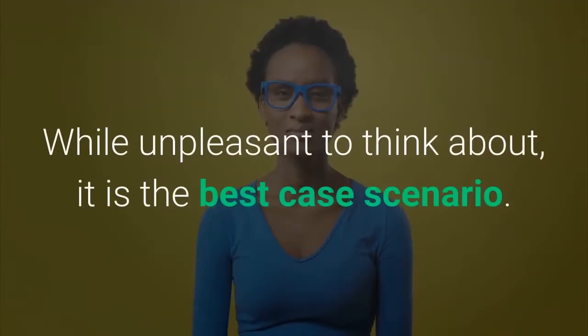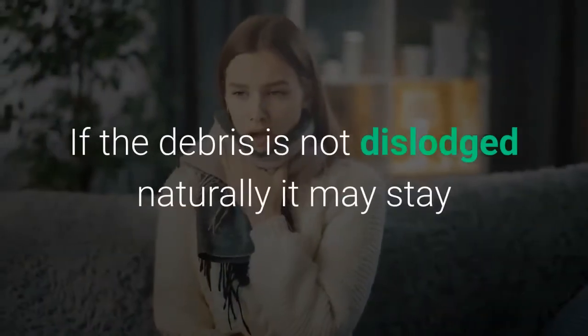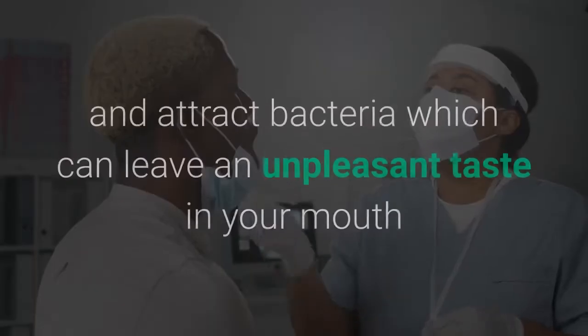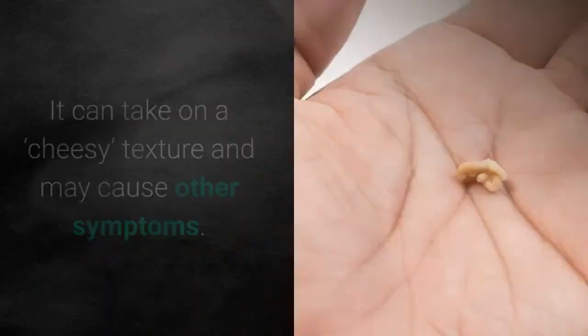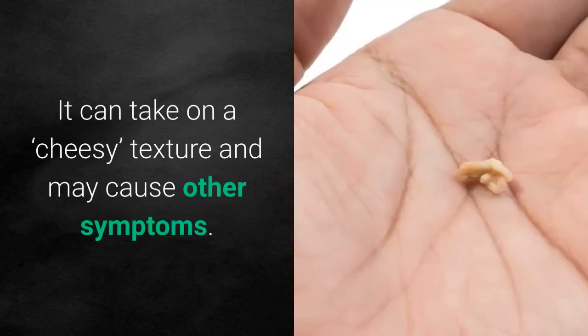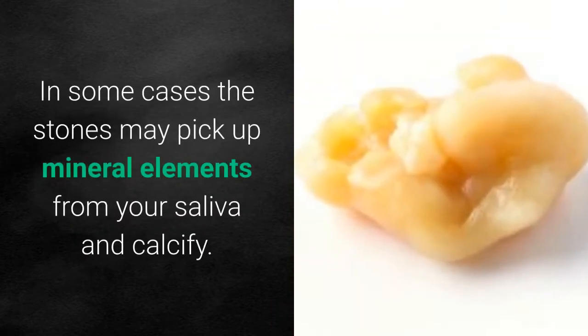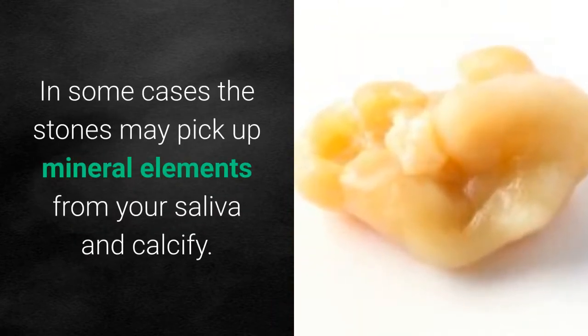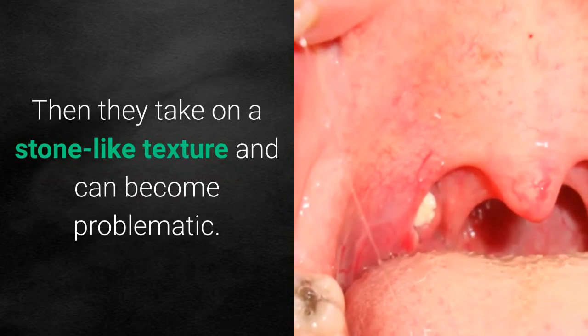While unpleasant to think about, it is the best case scenario. If the debris is not dislodged naturally, it may stay and attract bacteria, which can leave an unpleasant taste in your mouth and cause bad breath. It can take on a cheesy texture and may cause other symptoms. In some cases the stones may pick up mineral elements from your saliva and calcify, then take on a stone-like texture and can become problematic.